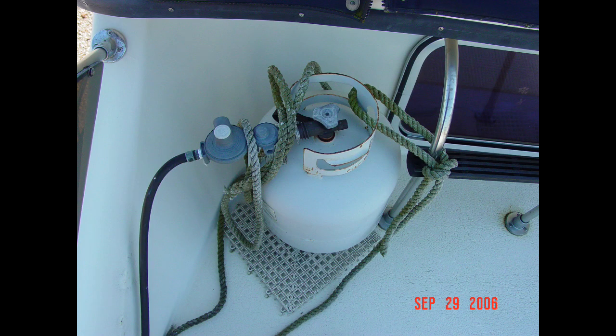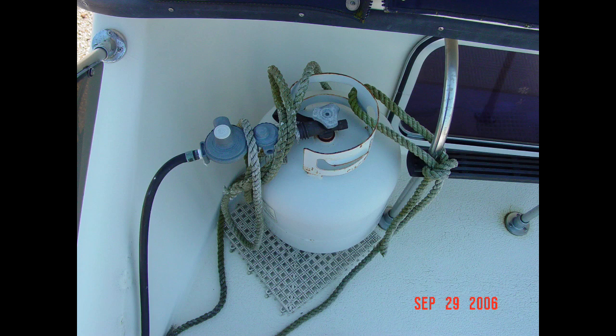If there's any system on board that has to have a no-leak policy, it's your LPG or propane system. The best way to check the health of your LPG system is to conduct a leak-down test. Your LPG system will or should have a pressure gauge installed on the cylinder side of the pressure regulator — its primary purpose is to help you determine if the system has any leaks. Leak-down tests are easily performed and should be conducted on a regular basis, weekly ideally, but monthly at a minimum.